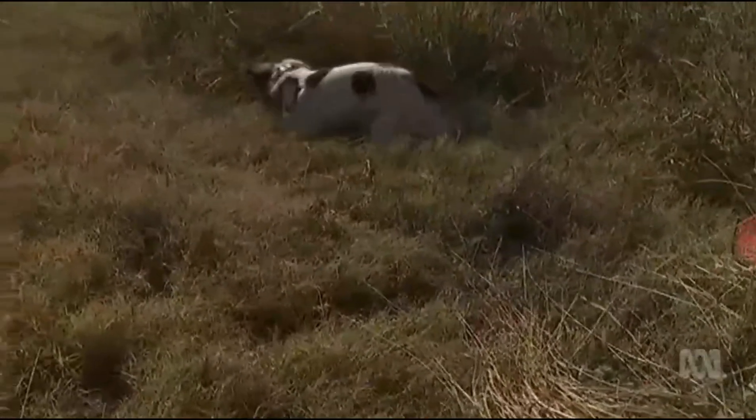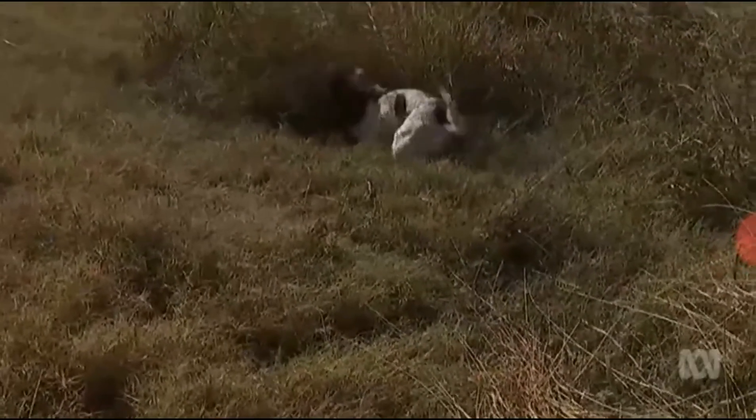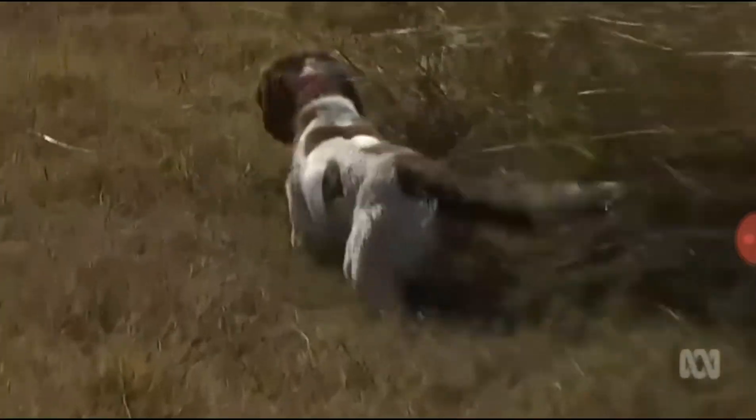It's hoped the use of sniffer dogs will make it easier to find alligator weed and stop it from spreading. In Australia at the moment, we are on the front line of conservation detection dogs — we've got dogs finding endangered turtles, quite a few dogs finding koalas, and a dog that's just been deployed in Western Australia who's actually finding leaking water pipes underground.